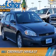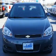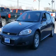Presenting the 2011 Chevrolet Impala. It's powered by front wheel drive, a 3.5 liter, 6 cylinder engine and a 4 speed automatic transmission.